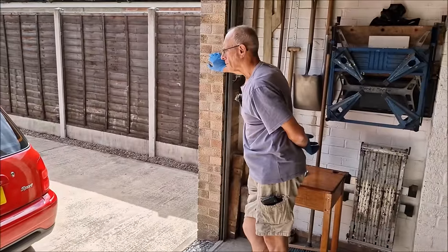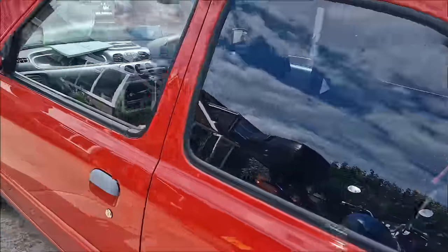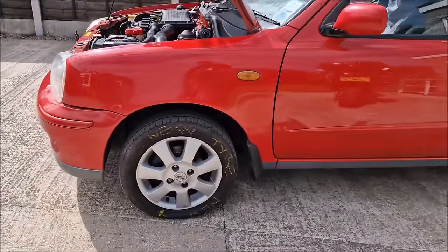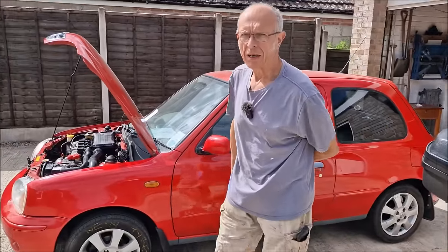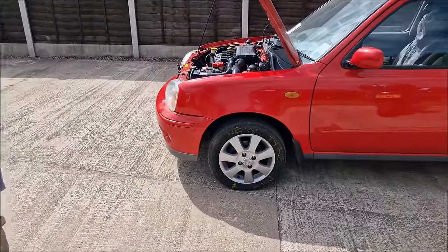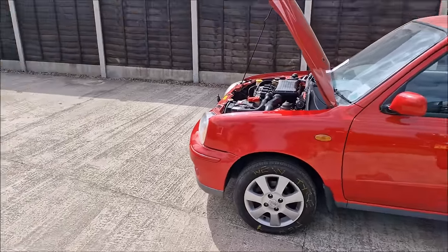We've also identified a problem with the tyres. That tyre has got a flat spot on it - it's about 10mm out of round. It needs a new tyre on there, 100% certain, because that is no good.